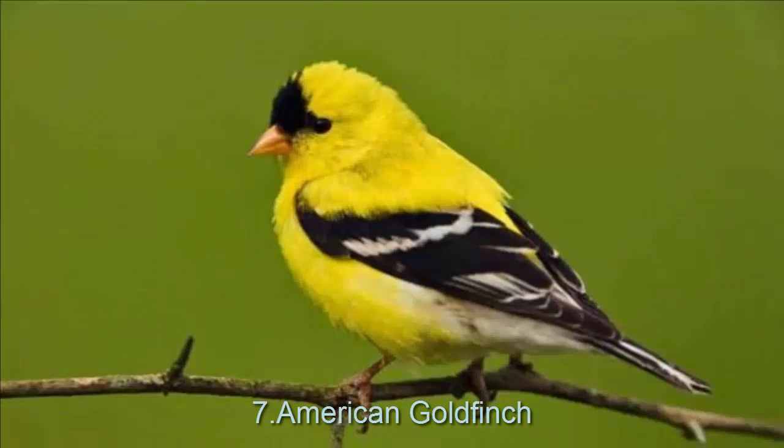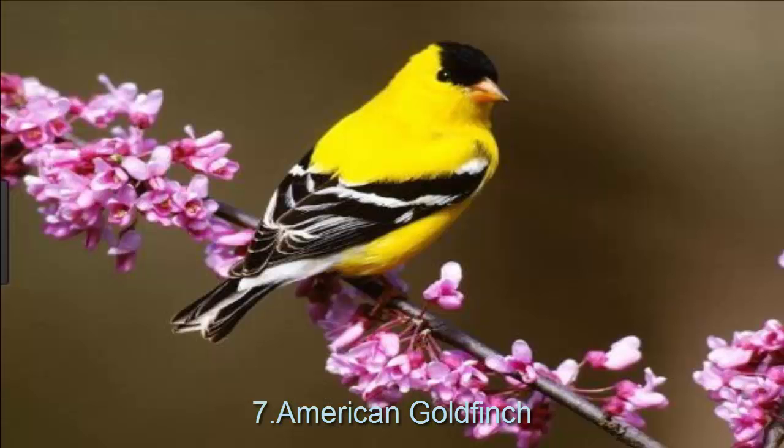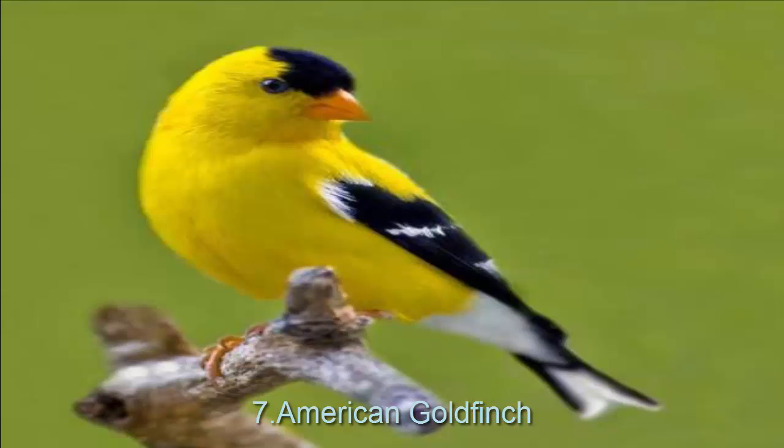American goldfinch is a small North American bird from the finch family. It is commonly found in the United States but can also be found in the southern part of Canada and northern Mexico. During summer, the male goldfinch's body feathers are bright yellow, while wings and head crown are black. Goldfinch molts its feathers twice a year, in late winter and middle of summer. Goldfinch can live up to ten years thanks to its all-vegetarian diet. It lays two to seven bluish-white eggs at a time.